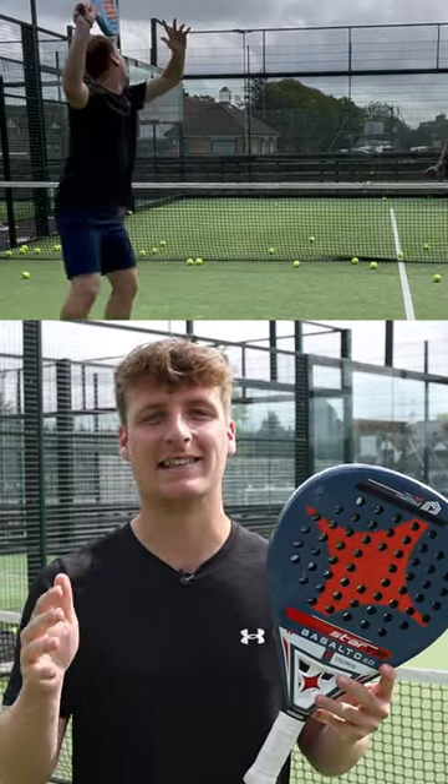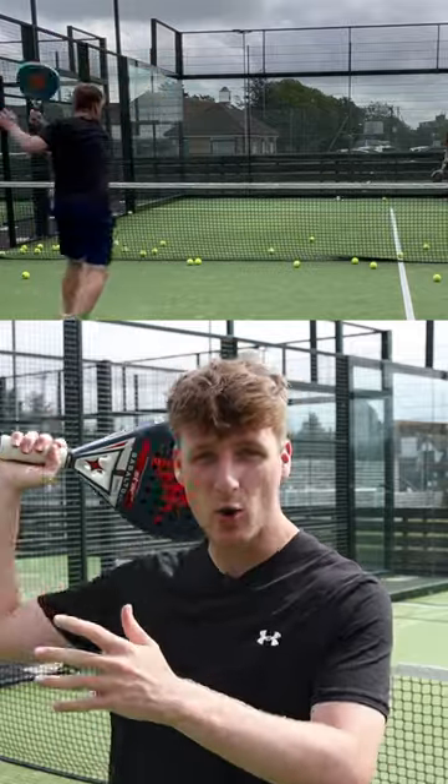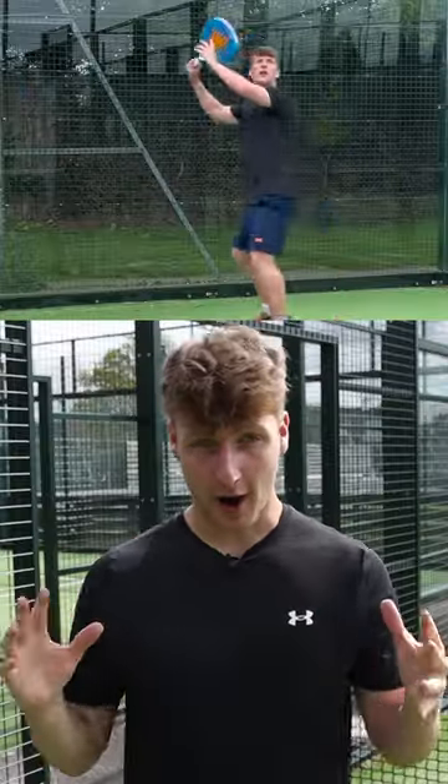Number two: vibora. This is one of the hardest shots to learn, but once you've mastered it, it is brutal. Prepare behind your head for a lot of spin, and try to use your elbow and wrist for a powerful finish.